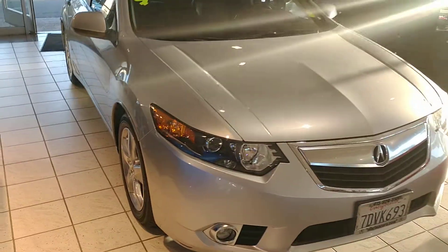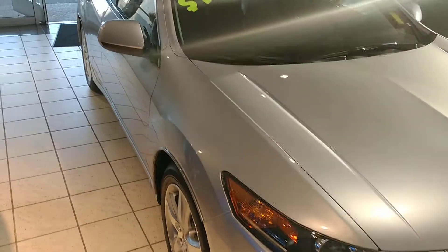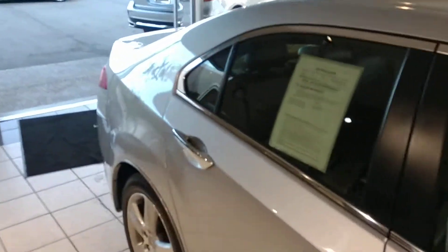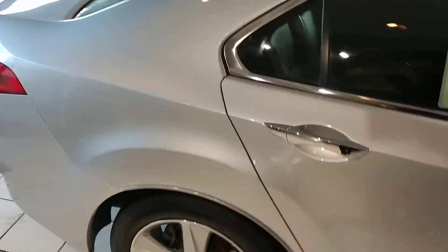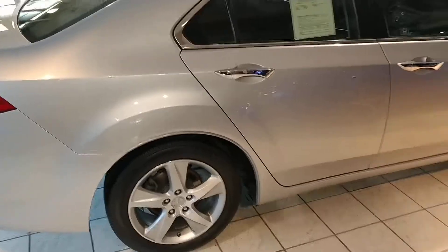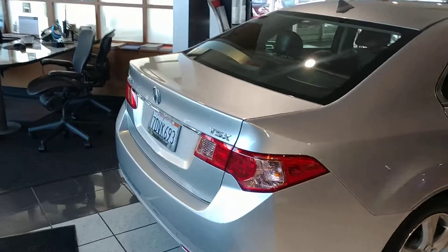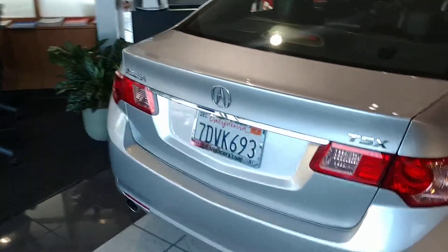As you walk around the car you'll notice the 5-spoke alloy wheels. This is a compact car so it will do great in the city. It has 4 cylinders so it has fuel efficiency as well, but has enough power to go up and down the hills, and like I mentioned before, a lot of fun to drive.